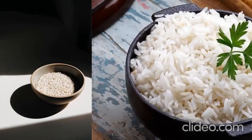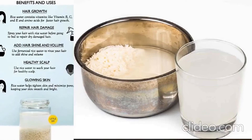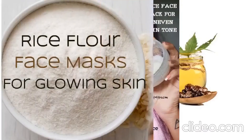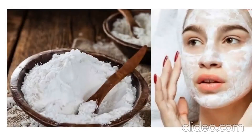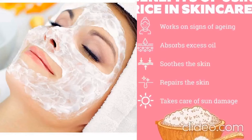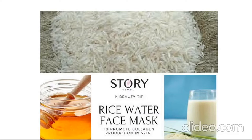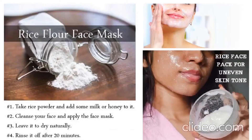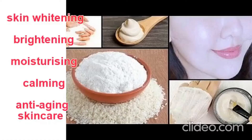Rice water is rich in amino acids, antioxidants, and minerals which reduce or slow down the skin aging process. Rice regenerates the skin and stimulates new cell growth. It is also known to fade dark spots and blemishes, brighten up the complexion, and give a clear and smooth texture. Rice is considered a cosmetic healing tool in Japanese and Korean beauty rituals, and they swear by it. Rice water is still one of the most popular beauty ingredients in many skin whitening, brightening, moisturizing, and anti-aging skincare products.